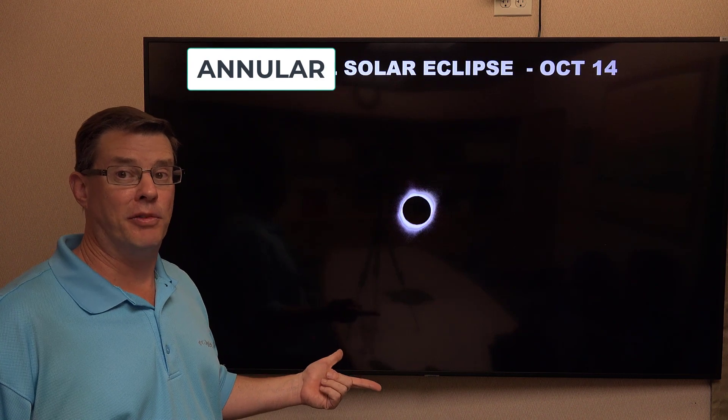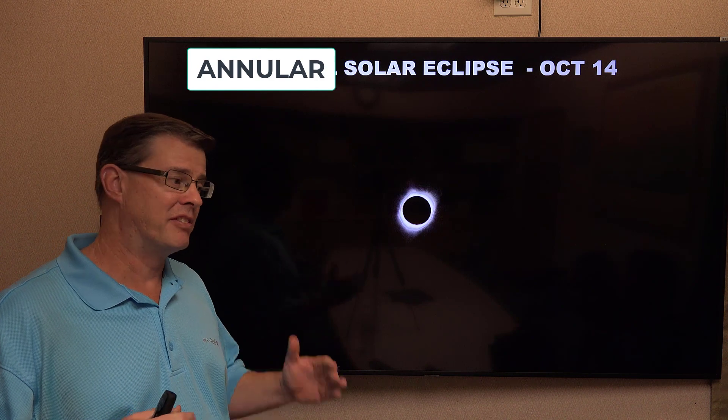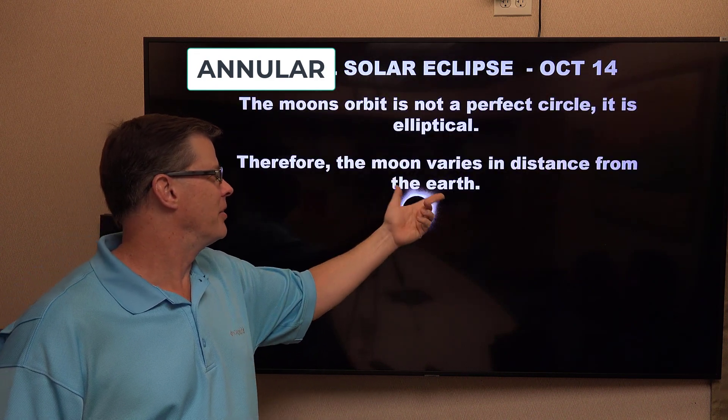If you've heard me do astronomy videos before, you've heard me say the moon's orbit around the earth isn't a perfect circle. It's actually an ellipse where it comes closer and further away at times, and as a result, the distance varies.